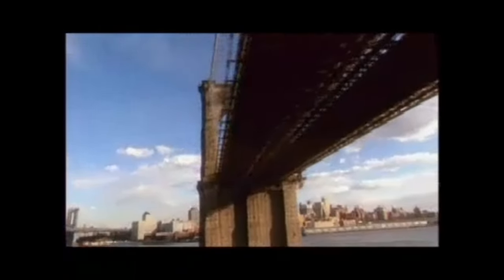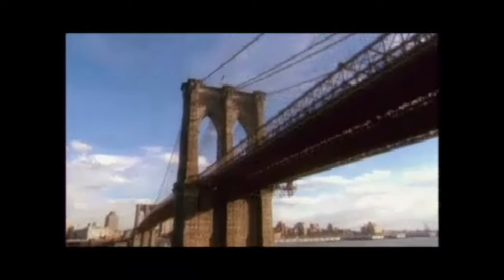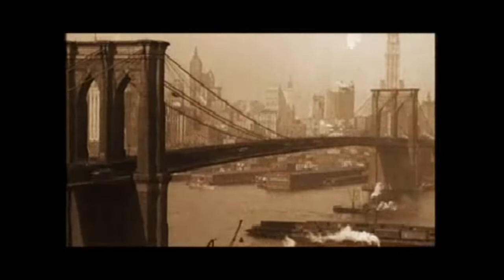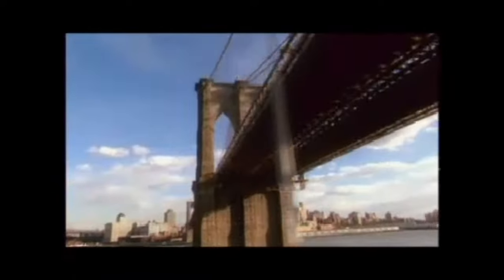Unlike the complex system of heavy girders or beams found in a cantilever design, the Brooklyn Bridge used a lightweight system of steel cables similar in structure to a rope bridge, but built on a much larger scale using the latest materials and technology. Today the Brooklyn Bridge stands strong, supporting gridlock traffic every day.